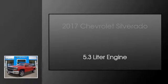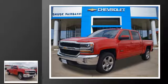This is a 2017 Chevrolet Silverado. This truck has an automatic transmission and a 5.3L engine.